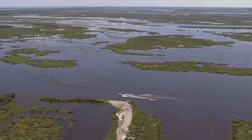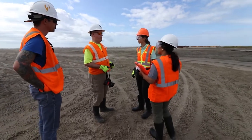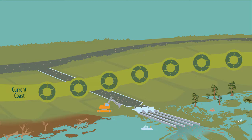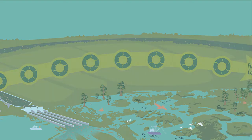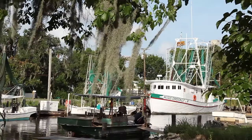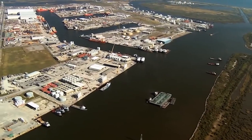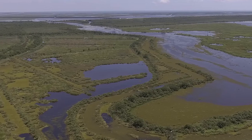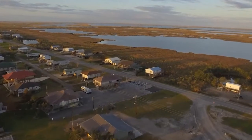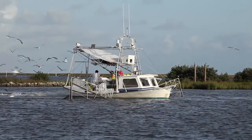Building a sustainable Delta, like developing the perfect gumbo recipe, takes time. With careful strategic planning, access to robust data and monitoring, and annual operational changes over many years, adaptive management will help project managers reach their goal of building and maintaining coastal wetlands while also considering the needs of the communities, wildlife, and industries of the Delta. The diversion projects will create a bountiful Delta and build and maintain tens of thousands of acres of wetlands that protect communities from storm surges and sea level rise, provide fish and wildlife habitat, and support a working coast.